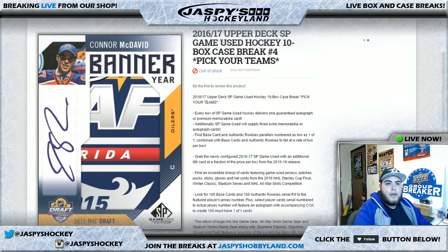Good evening everyone. It is February 6th, 2017. We are doing 2016-17 Upper Deck SP Game Use Hockey 10 Box Case Break Number 4. This was a pick your team break.